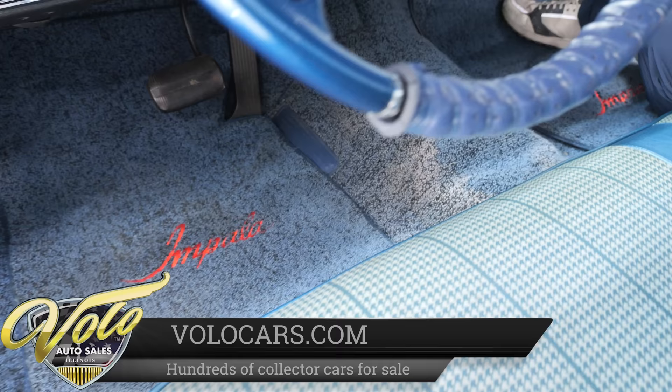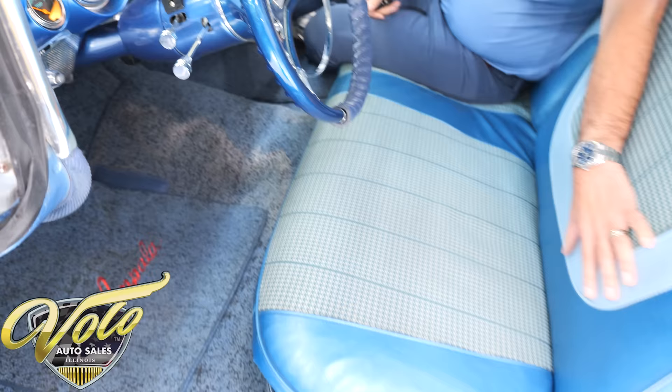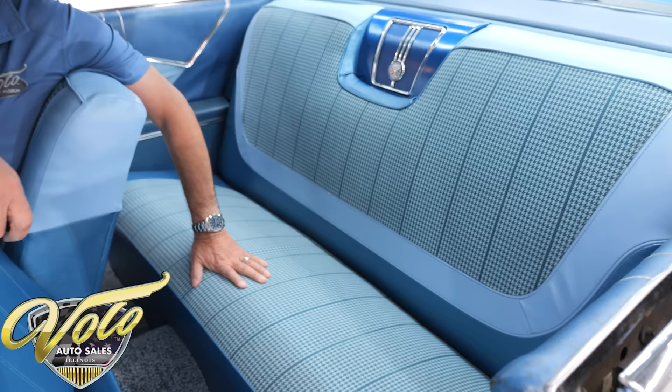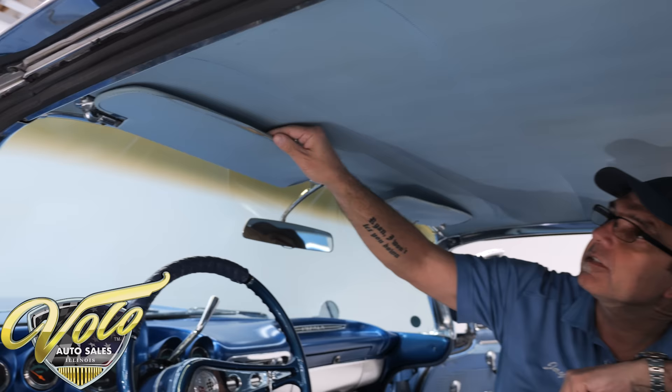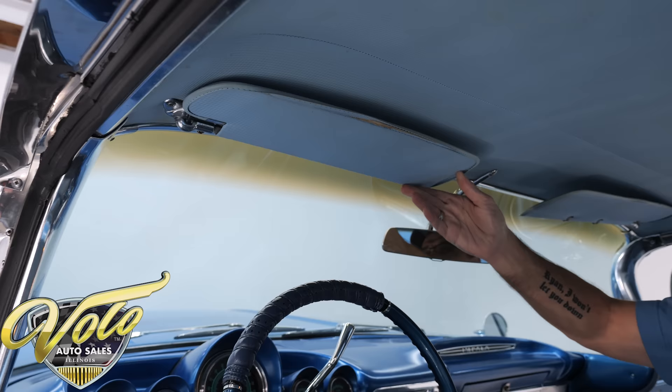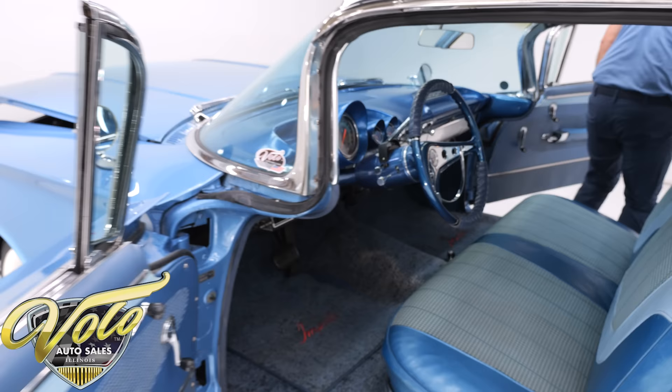Seats are reupholstered in two-tone blue with houndstooth cloth inserts. The back seat is also reupholstered. The side panels and armrests in back are original and in good shape. The headliner is actually original as well. The dome lights work. The matching visors are there, though the stitching has come undone on the edge right there. It's a very nice, clean, beautiful interior — sharp looking. Very 1960.